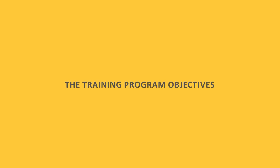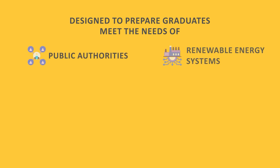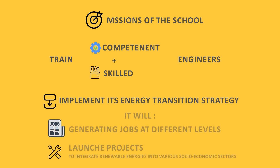The Renewable Energies Engineering major is designed to prepare graduates in a way to meet the needs of public authorities and the renewable energy systems engineering industry. One of the missions of the school is to train competent and skilled engineers who will be capable of helping the Algerian government implement its energy transition strategy, something which will eventually help generating jobs at different levels.